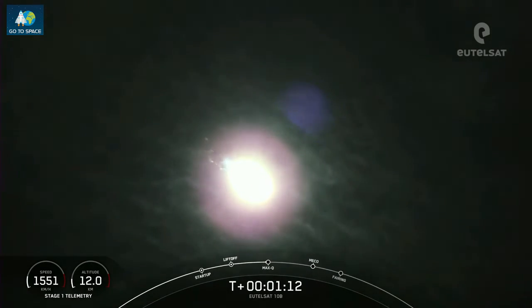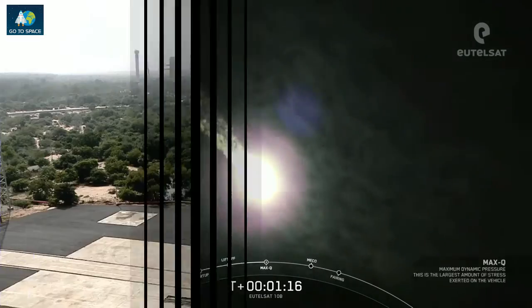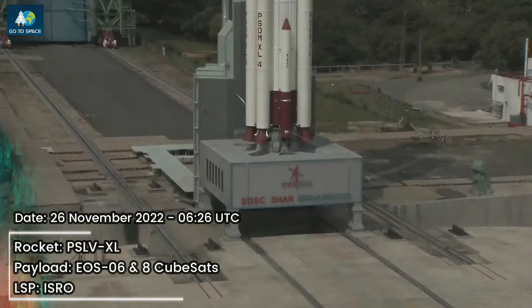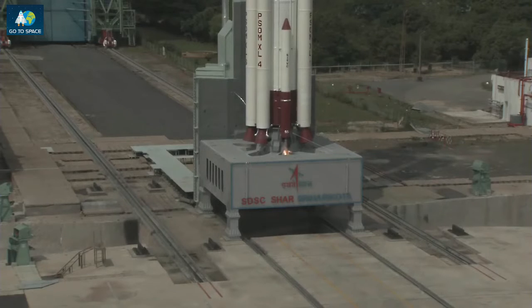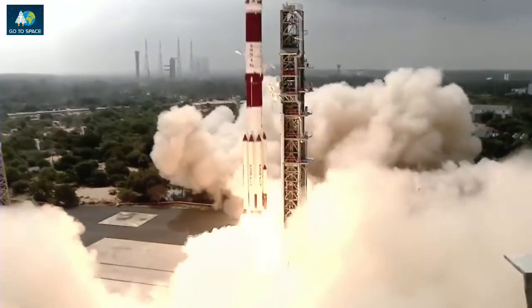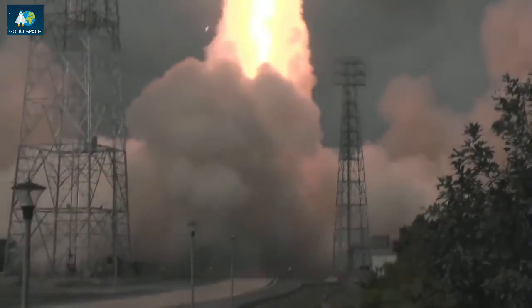Now we're still going up, but we are also heading horizontally away from the launch pad. T-minus 10, 9, 8, 7, 6, 5, 4, 3, 2, 1, 0. There's the textbook liftoff of PSLV C-54, EOS-06 mission.